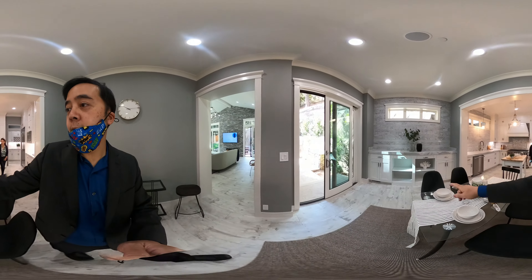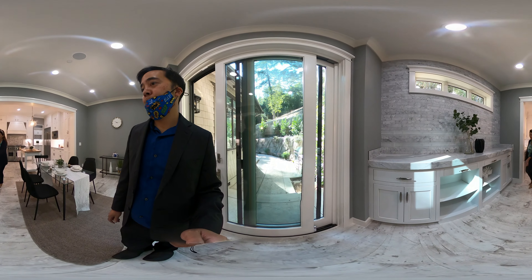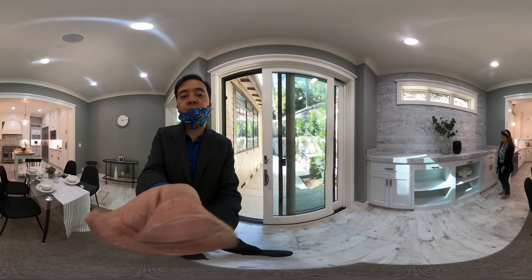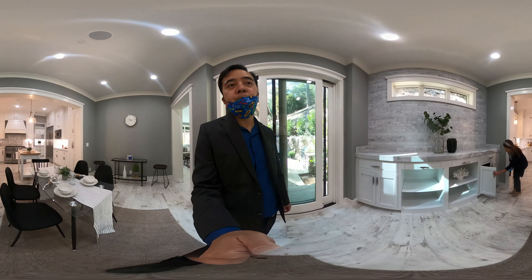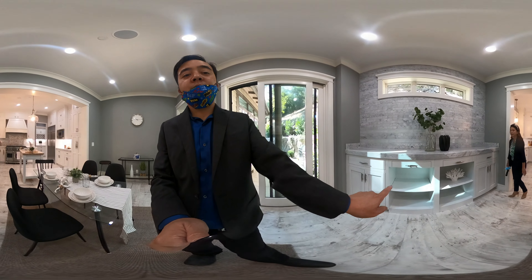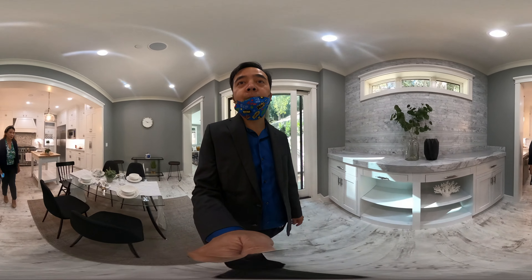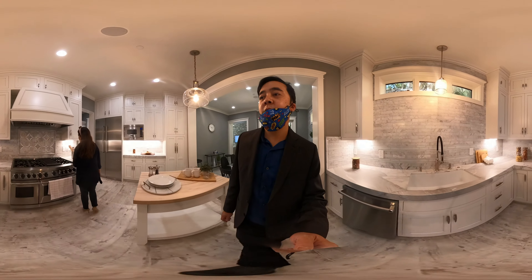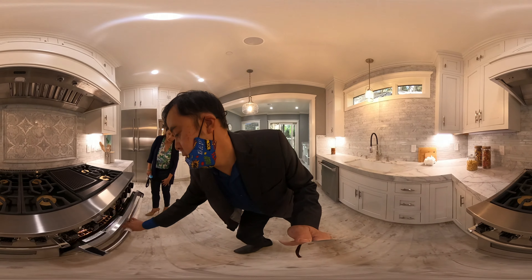I also want to point out this area here — custom cabinets with open space so you can put your favorite decorations, and if you need more room for pots and pans, they're in here. But it's also prepped for a wine cooler. So if you decide you don't like the shelves, you can put in a wine cooler, ice maker, or beverage holder. And then look at this stove — this is a super expensive, super intensive stove. It's for a gourmet chef. If you love to cook, this is your dream stove right here.